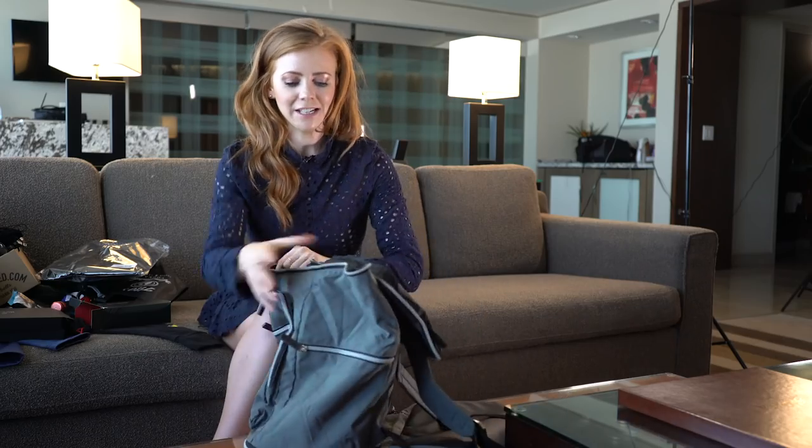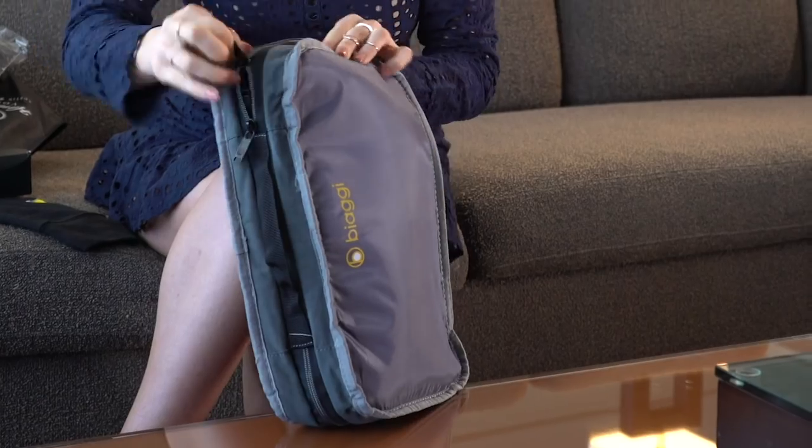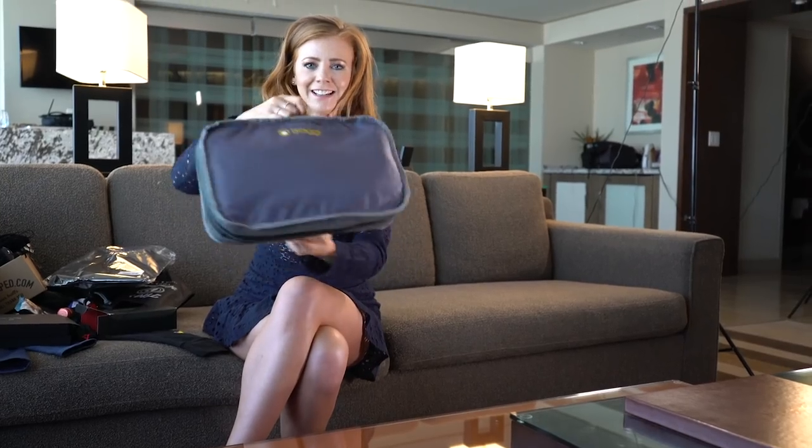Now the bag has something special about it — it actually flattens down. How good is that? It basically disappears, so when you're in your hotel or at home you can put it away.